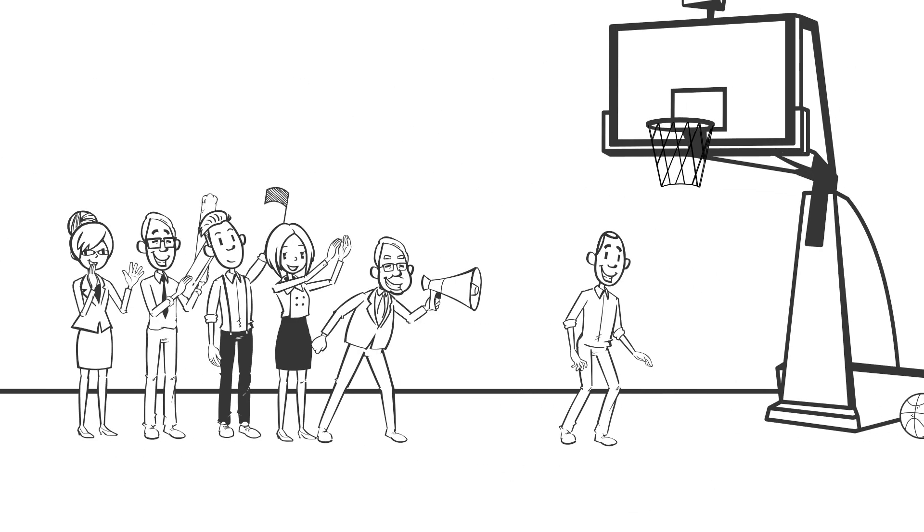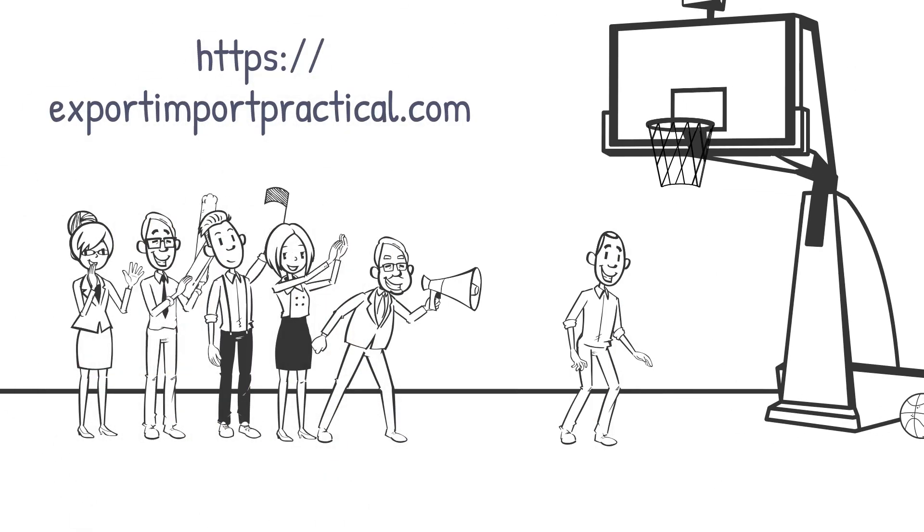To know more ways how to find buyers for your export goods, we have a premium export-import online course showing you even better ways to find buyers globally. Visit our website at exportimportpractical.com.